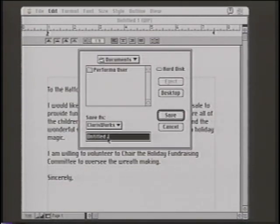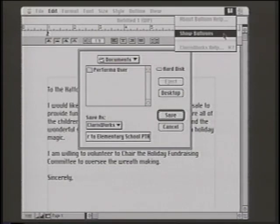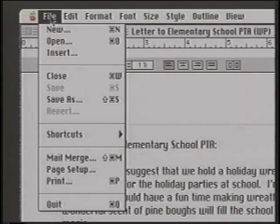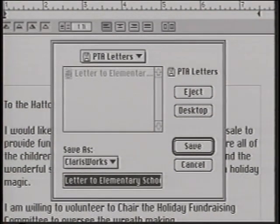The name Untitled 1 is highlighted, indicating that unless you change the name of your file, it will be saved as Untitled 1. Let's name the file 'Letter to Elementary School PTA' — you can use up to 31 characters. Note that the Document Folder is the default directory. Saved items won't be misplaced with this Document Folder feature. Click Save, and the file is saved to the Document Folder on your hard disk. If you wanted to save that file to a floppy disk, you'd go through the same Save As process — insert your floppy disk, and the floppy disk's directory is automatically ready to receive information. Click Save, and your file is saved to your floppy.